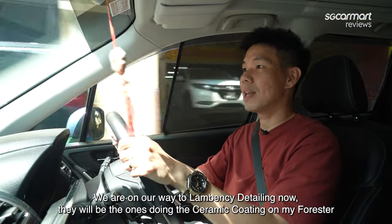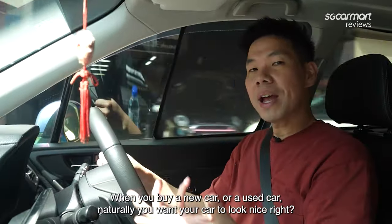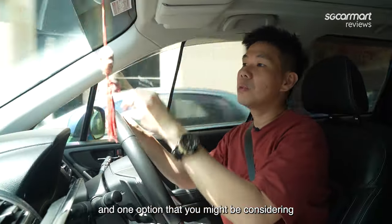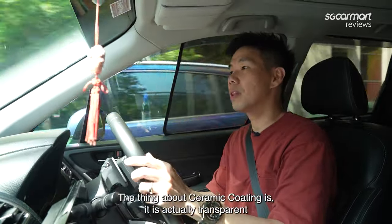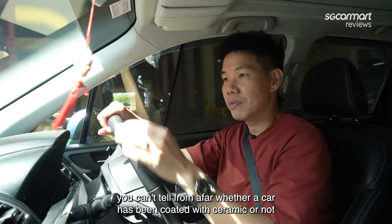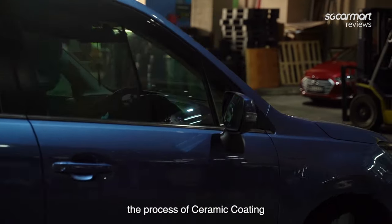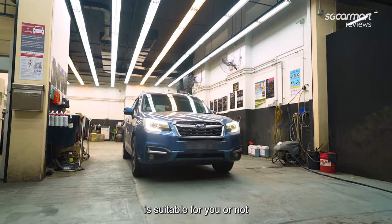So we're on our way to Lambency Detailing. They will be the ones doing the ceramic coating on my Forester. When you buy a new or used car, you naturally want it to look nice — you want the paintwork to shine. One option you might be considering is ceramic coating. The thing with ceramic coating is that it's actually transparent, so you can't tell from afar whether a car has been coated. Today we're going to Lambency Detailing to look at the process and find out whether it's suitable for you.